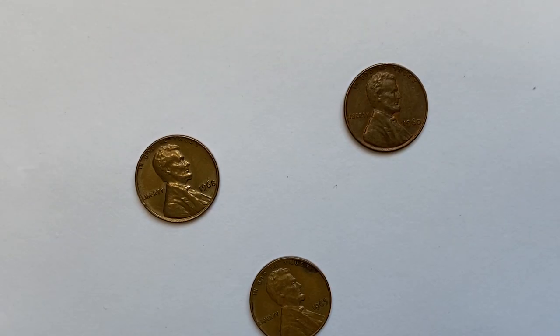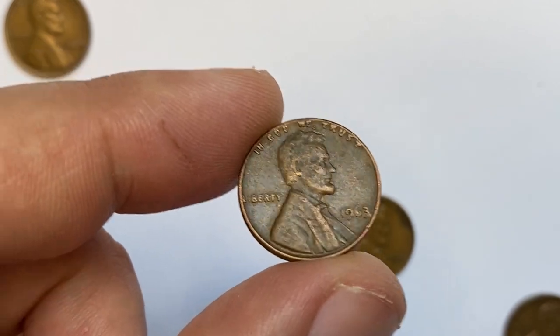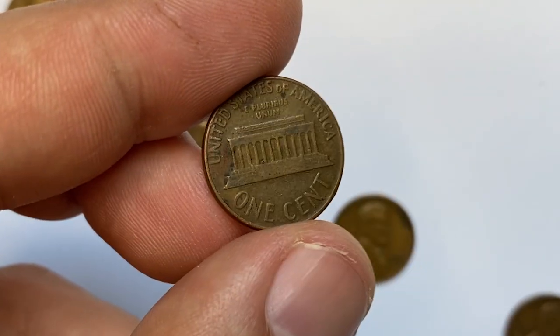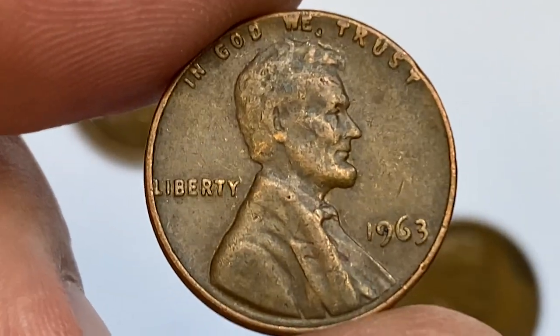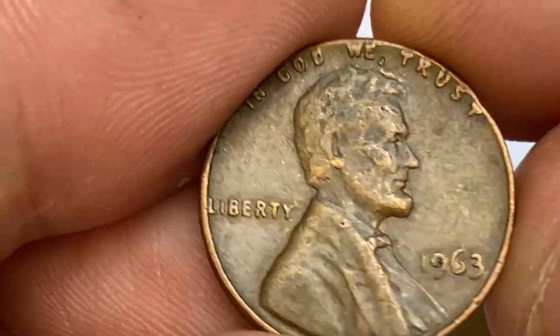The 1963P Lincoln cent is very common in circulated condition all the way up to MS63 grade. According to Jaime Hernandez from PCGS, many examples can still be easily found in circulation. Grading MS64 and higher, they usually come from rolls or mint sets.